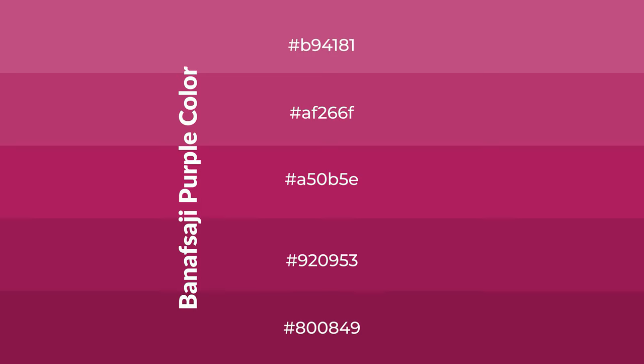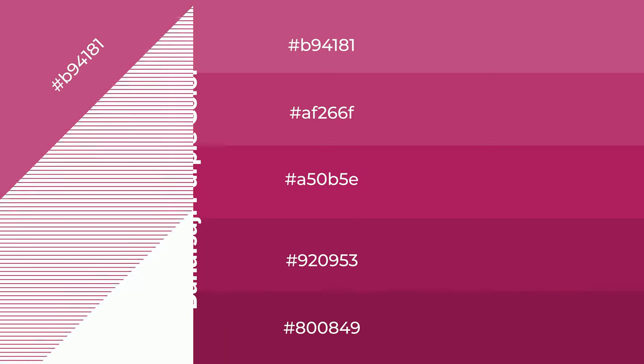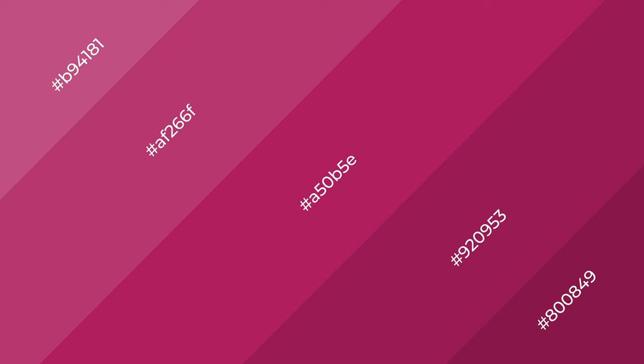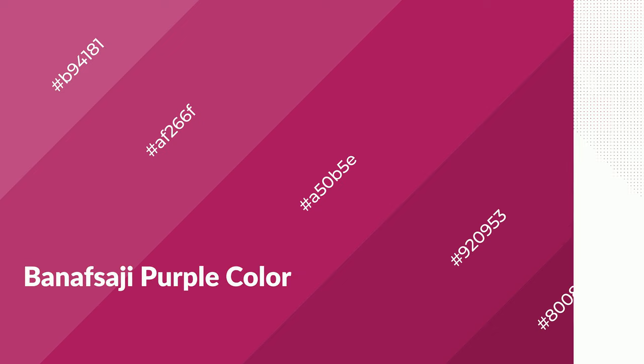To generate shades of a color, we add black to the color, and it is used in patterns, 3D effects, layers and shades create depth and drama. Banafsaji Purple is a warm color, and it emits cozier and active emotion.